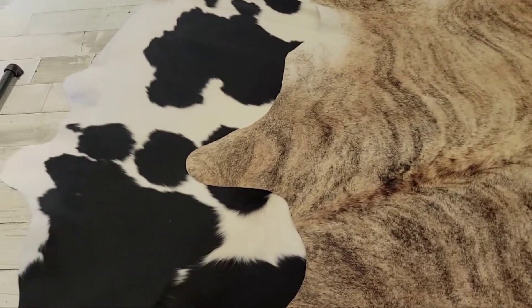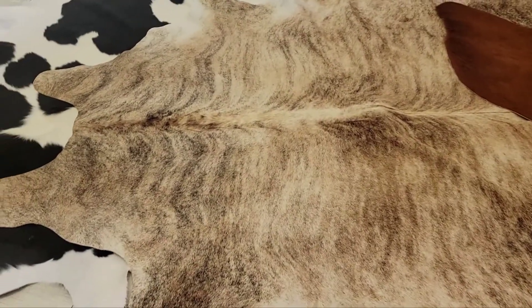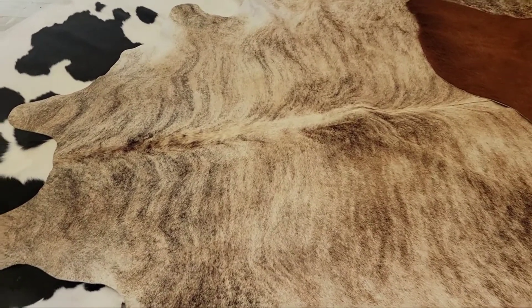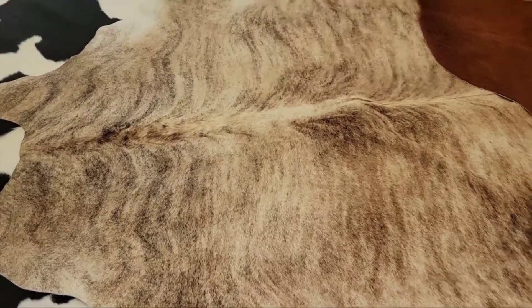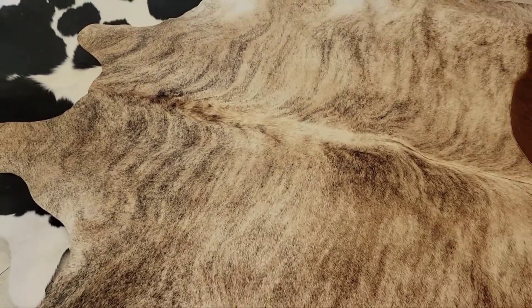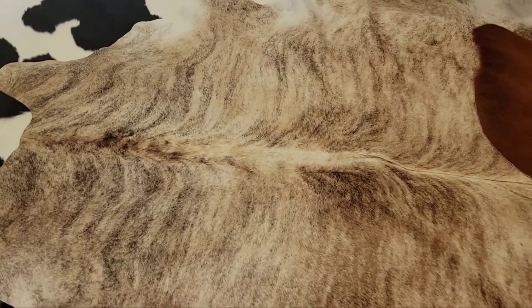It's super, super soft. These are more of a square shape, whereas the zebra was more rectangular — cowhides tend to be a little bit more square shaped, so keep that in mind for your room. This is a very interesting type of cowhide called a brindle. It reminds me of a boxer dog — it has that really interesting stripy, multicolored, multidimensional shading. This is what we would call a light brindle, but they also come in medium and dark brown. You can see elements of tan, light brown, and almost black in some places. It's a shorter hair, also very soft, but not quite as fluffy.